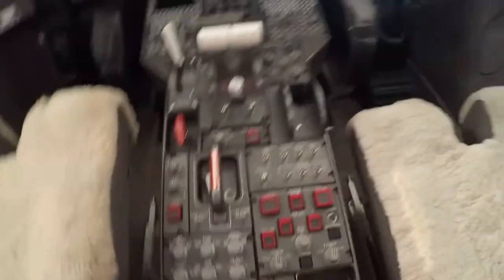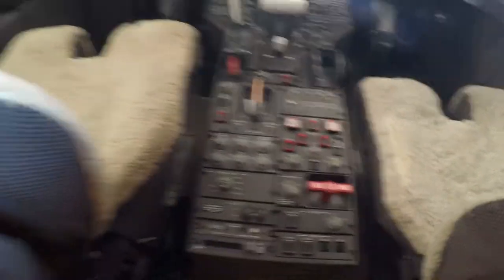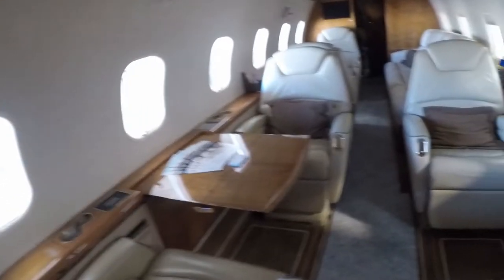I couldn't imagine knowing how to fly something like this. There is a coffee maker — that is the most important feature of this plane, of this jet, is the coffee maker. And there is a safe.